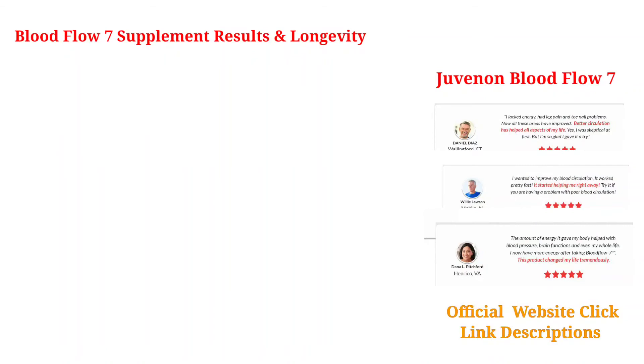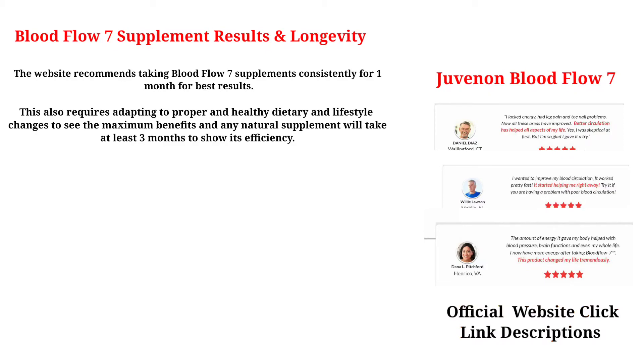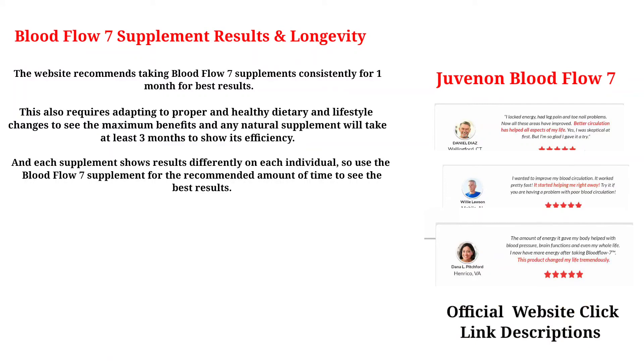Blood Flow 7 Supplement Results and Longevity: The website recommends taking Blood Flow 7 consistently for 1 month for best results. This also requires adapting to proper and healthy dietary and lifestyle changes to see the maximum benefits. Any natural supplement will take at least 3 months to show its efficiency, and results show differently for each individual, so use Blood Flow 7 for the recommended amount of time.